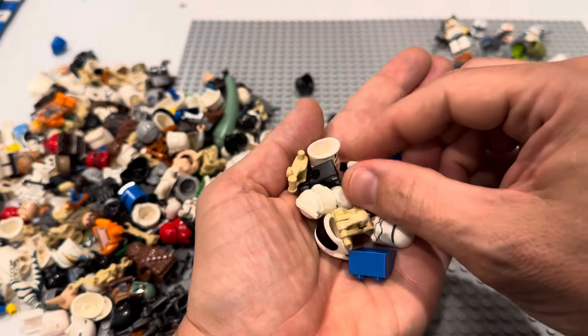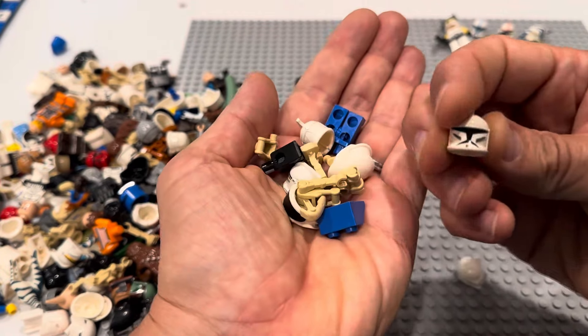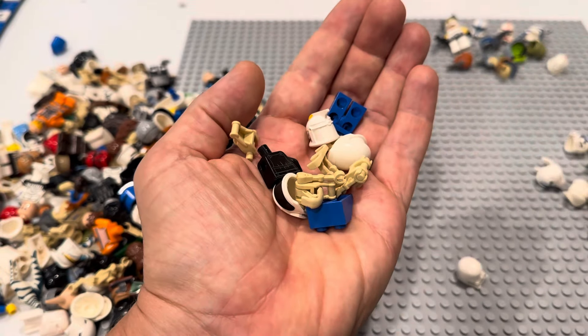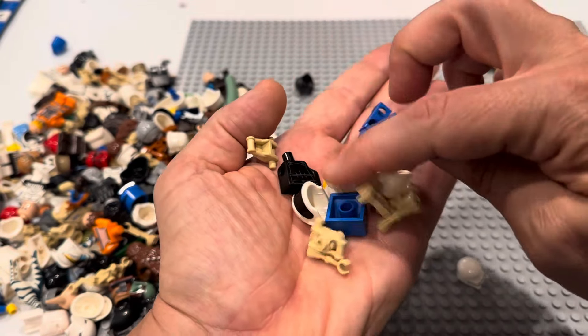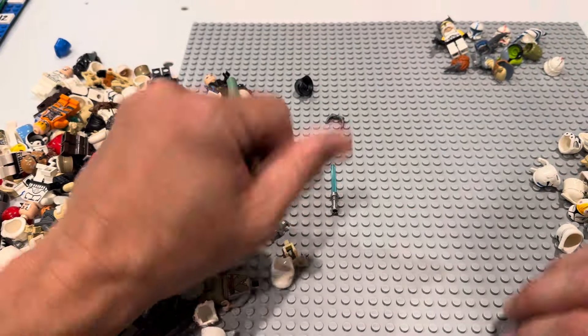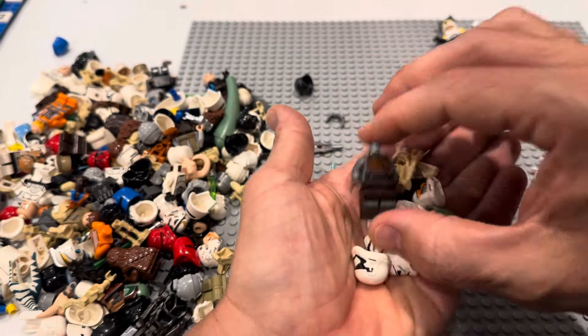We've got one of the Yodas, we've got a clone, more clones, more clones. There's that olive green one. Battle droids, clone helmets, all sorts of stuff in there. OG Jango — let's go! Maybe we're going to be okay.